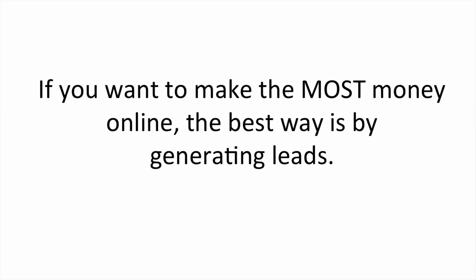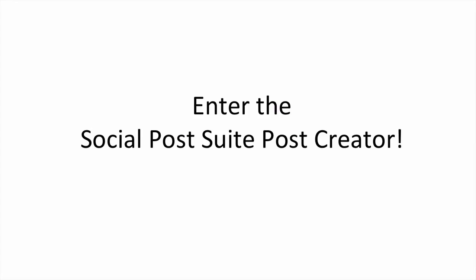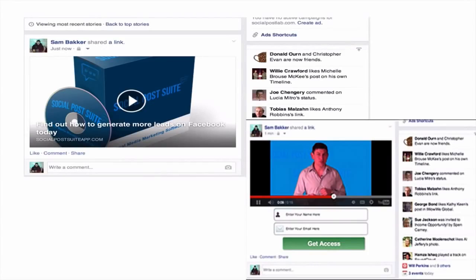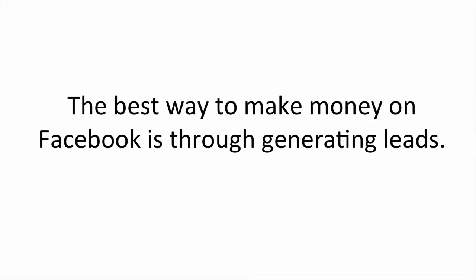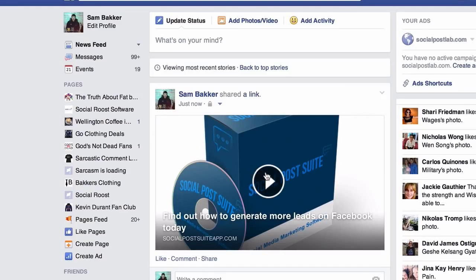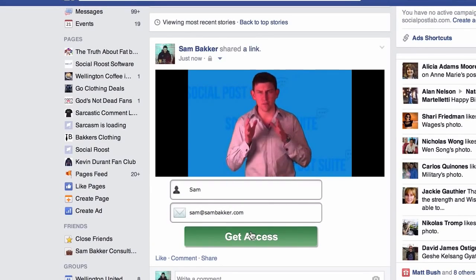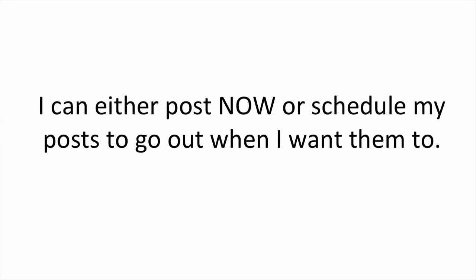Here's how. If you want to make the most money online, the best way is by generating leads. But lead generation takes time and not everyone wants to be taken off Facebook in order to see or receive your offer. Enter the Social Post Suite Post Creator. This unique technology allows you to, within seconds, create compelling and interactive posts for the Facebook news feed. With a few clicks of the mouse, I've been able to post content to Facebook my audience is interested in — that doesn't just encourage them to click it, it encourages them to submit their email address. I can either post now or schedule my posts to go out when I want them to. Simple.